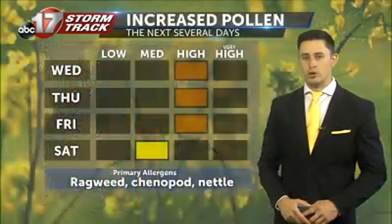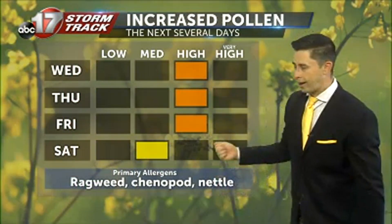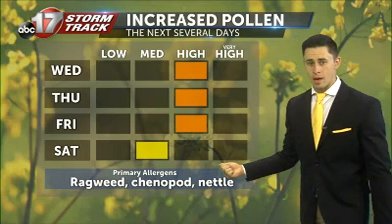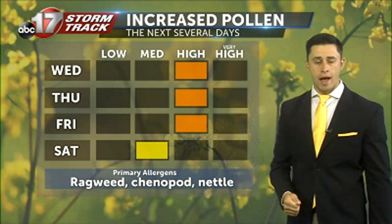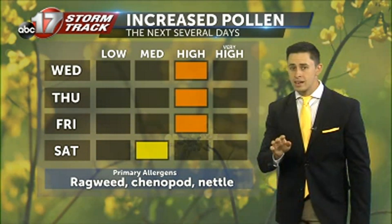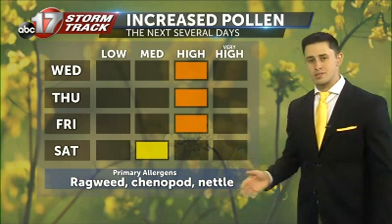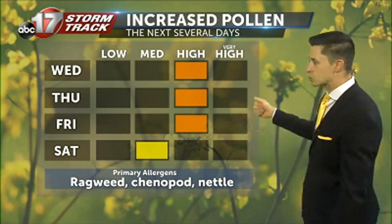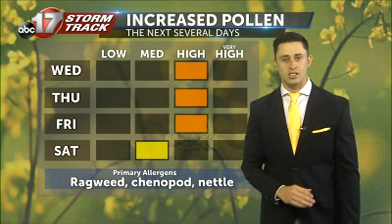Looking at the afternoon hours, all that sunshine means a UV index at level seven — sunburn time is about 30 minutes or less, so have some SPF protection in the bag. On another note, you might also want to have some allergy medication on hand, as we continue to track higher levels of ragweed across much of central Missouri. The good news is this is slowly going to start to subside across the region.